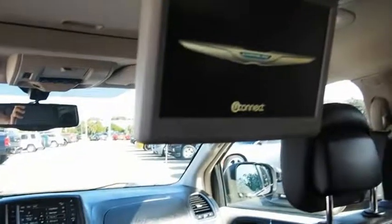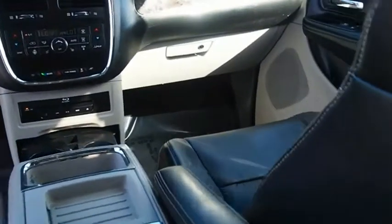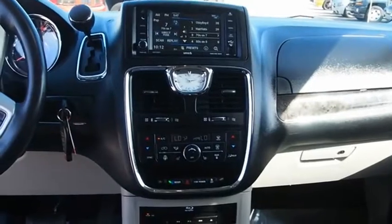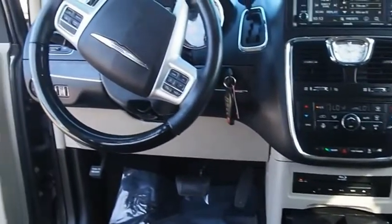The Town & Country's V6 engine provides plenty of power while still delivering the fuel efficiency you look for in a vehicle. Tow up to 3,600 pounds when equipped with a towing prep package. Seat 7 comfortably and choose from Stow & Go seating or the innovative Swivel & Go seating.